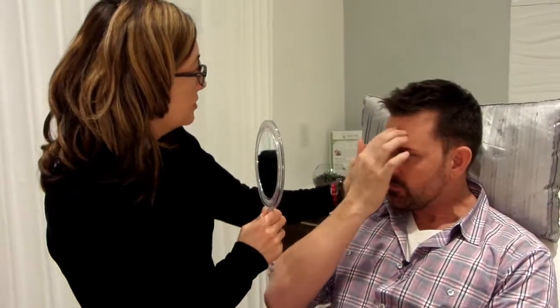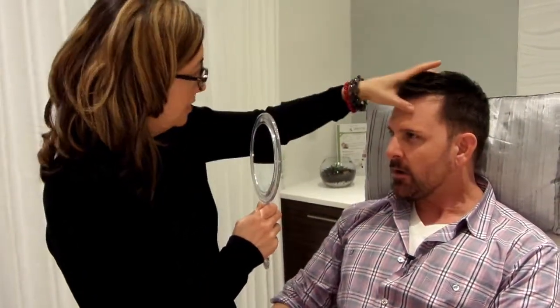Hi Rob, how are you? Good, how are you? I'm good. You're here for Botox today. Yeah, I'm going to give it a try. Good. What bothers you? Like all in here. Perfect. And just over... you'd like to relax that a bit? Yeah, and my brow.